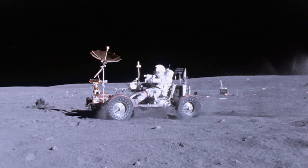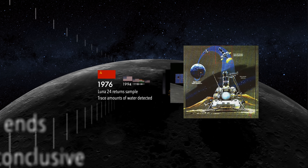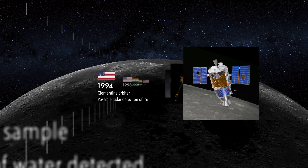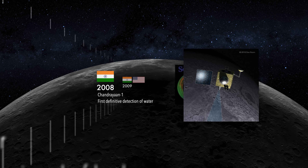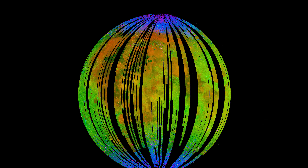In the decades following the Apollo program, a series of robotic explorers revealed tantalizing hints of water on the Moon, challenging the conclusion that the Moon was dry. The first definitive discovery of water was made in 2008 by the Indian mission Chandrayaan-1, which detected hydroxyl molecules spread across the lunar surface and concentrated at the poles.